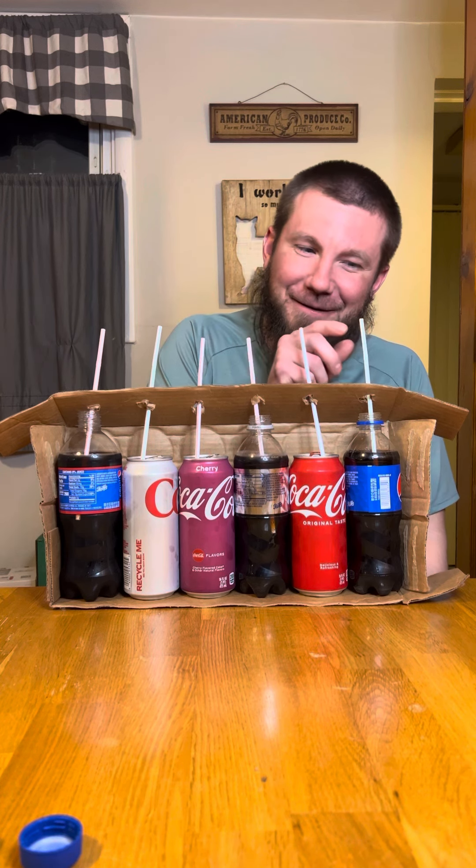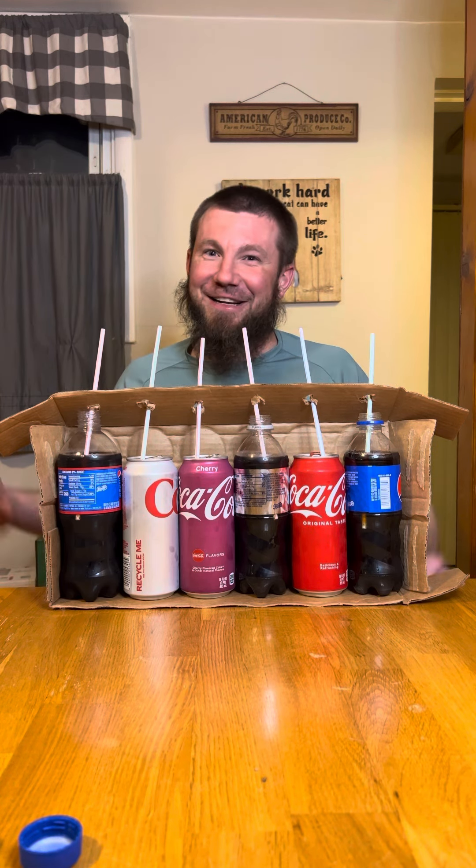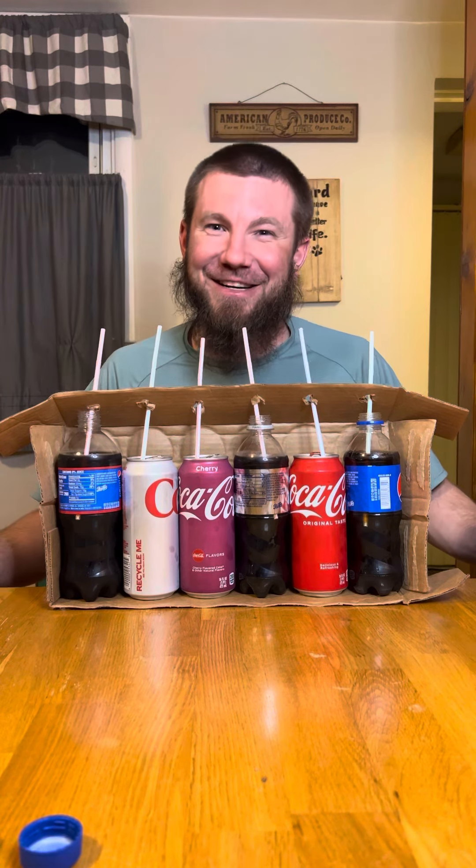Diet Coke, and regular Coke. I don't know man, this is way harder than I thought.